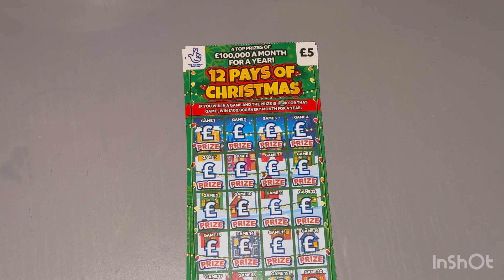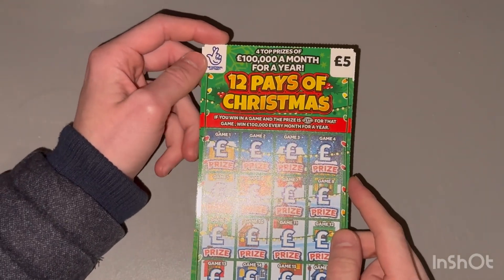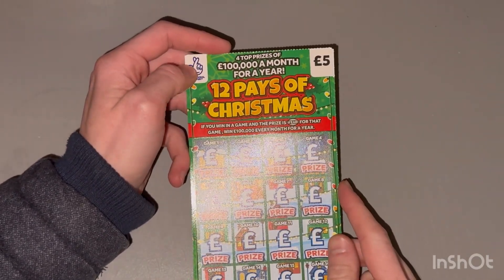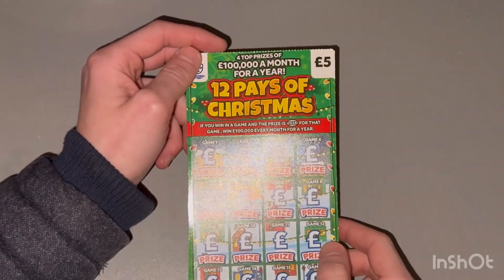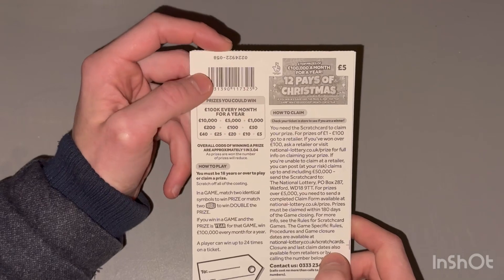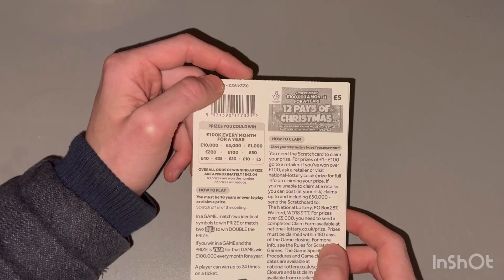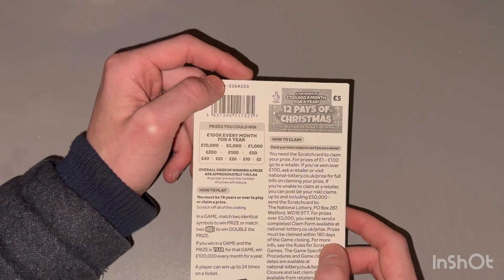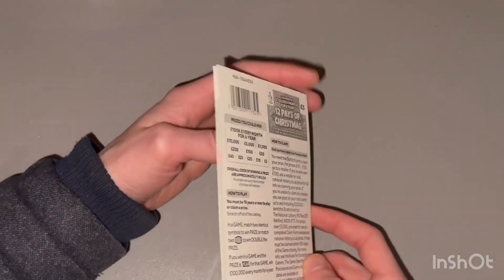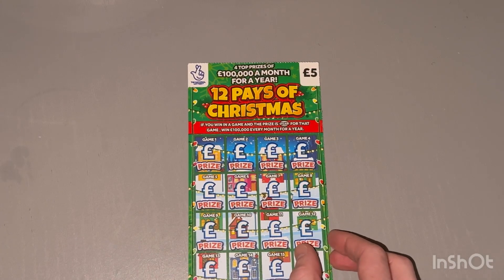So here we are with the 12 Pays of Christmas advent calendar carry on. Yes, it's a bit of a delay. The scratch card itself is a five pound scratch card — 12 Pays of Christmas — game one right through to game 24. The jackpot prize is a nice £100,000 pounds every month for a year. Individual prizes are £5, £10, £20, £25, £40, £50, £100, £200, £1,000, £5,000, and £10,000, with the jackpot itself being £100,000 a month for a year.